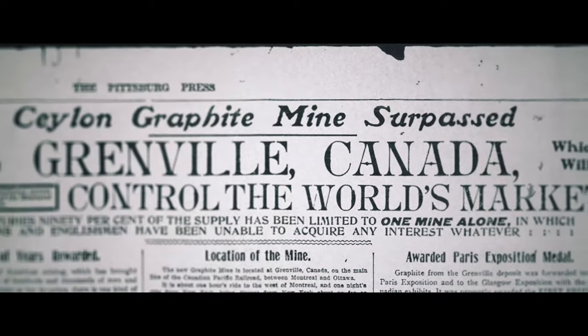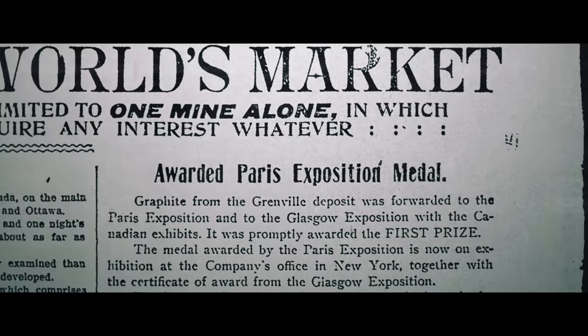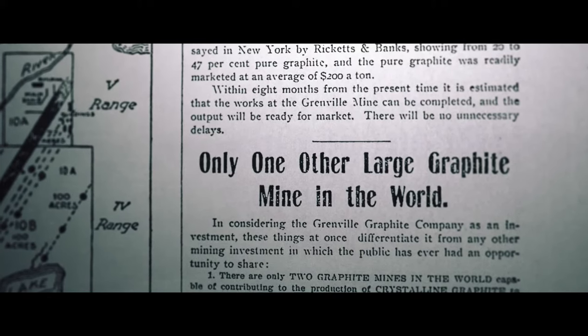In the early 1900s, graphite from the Miller Mine competed with Sri Lanka graphite and won both the Paris and Glasgow Expositions as best in class.